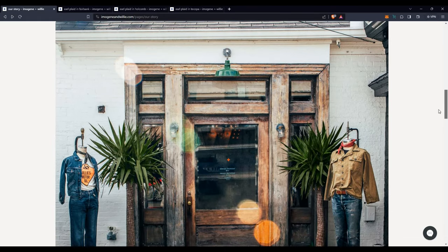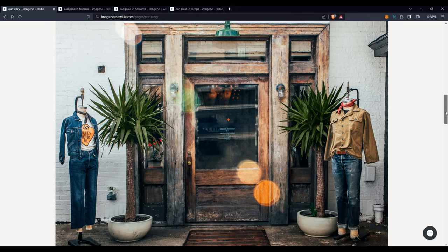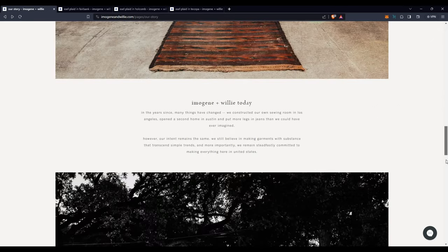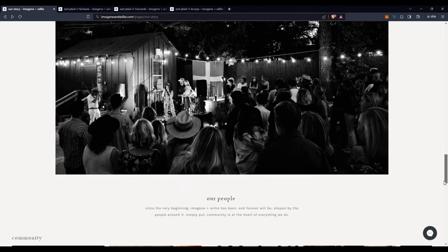I would classify this company as a boutique heritage brand — I just sort of made that up. But looking at their pictures, like just looking at that front door and how they do things, you can tell they're not going for hard-wearing work stuff. I think it's more of the hard-wearing work look as a fashion thing, which is completely fine. I wear a lot of stuff that's hard-wearing for fashion, not because I'm actually working in the yard or changing oil. But it's a pretty cool company.